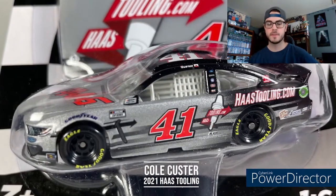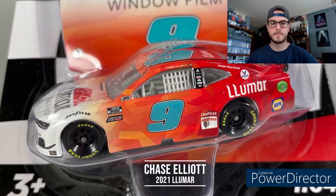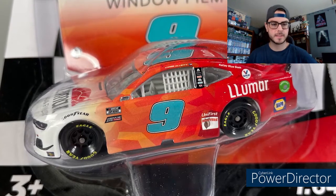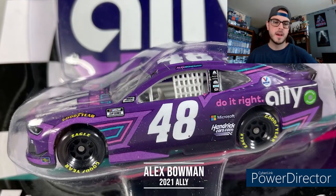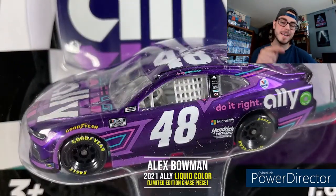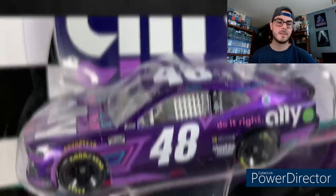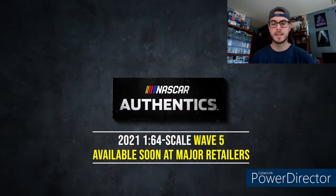Cole Custer — that's another scheme that I like. I believe he won in that one in one of the Daytona races. Chase Elliott's Road America or NOCO car, and then Bowman's Ally, all purpled out — now this is a nice, nice car. So go out and find some, guys. Hope you guys are enjoying, and take care.